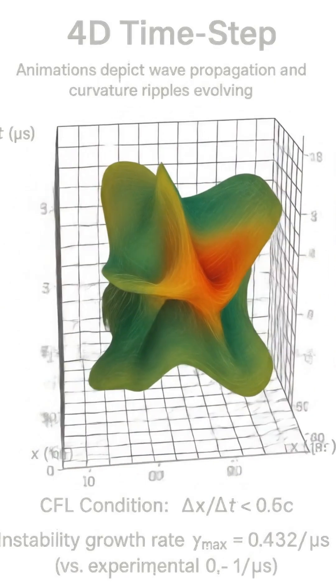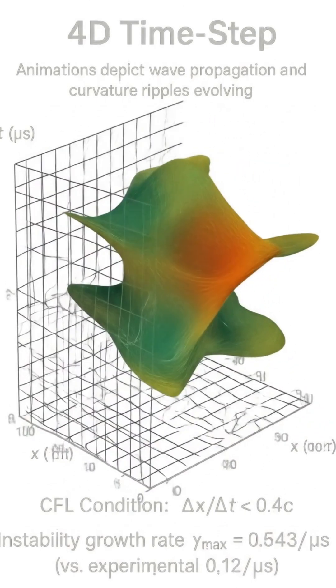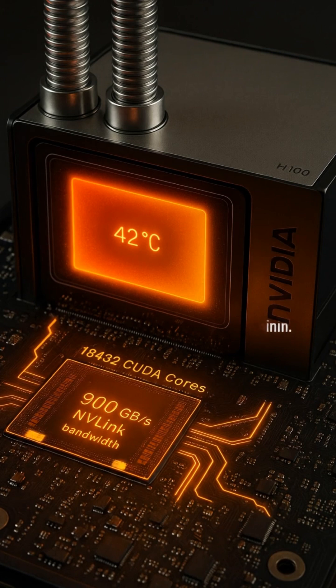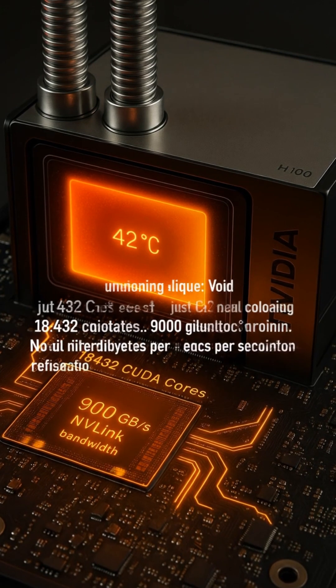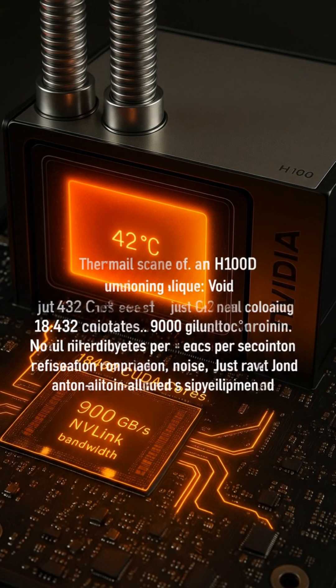Curvature evolves in 4D CFL under 0.3c. Growth at 0.2 to 2 per microsecond, within 12% of fusion data. GPU thermal profile stays steady at 42 degrees Celsius with liquid cooling. Over 18,000 compute cores, 900 gigabytes per second interconnect.